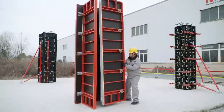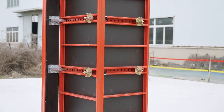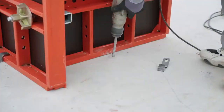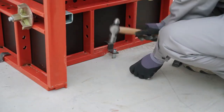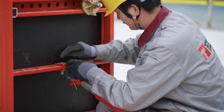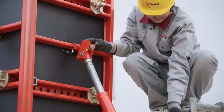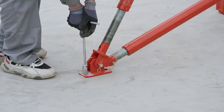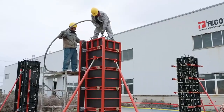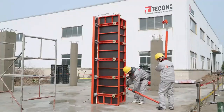The Heto frame allows for one-time pouring up to 10 metres in height, significantly streamlining the construction process. Additionally, its formwork can be divided into two parts, with wheels for easy removal and transportation to another location. With T-Con's adjustable Heto frame, construction professionals can achieve superior results with greater speed and efficiency, ensuring timely project completion without compromising on quality or safety.